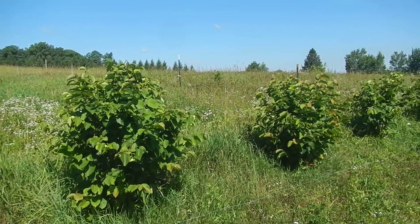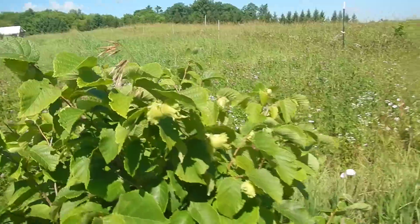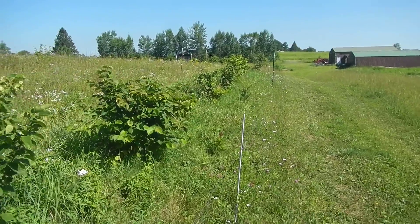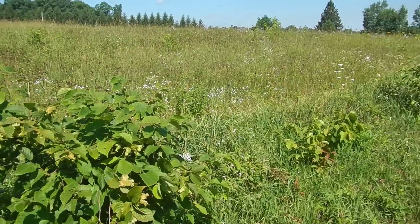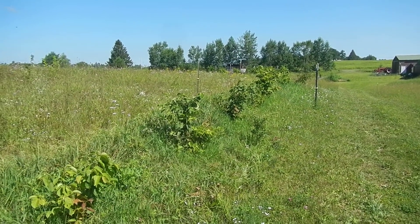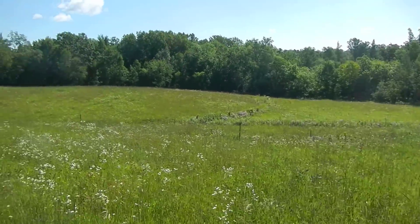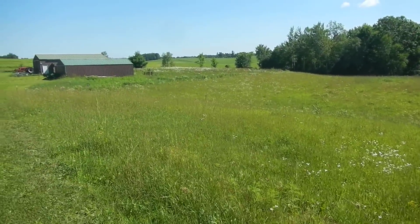These here are hazelnuts which are producing right now — they've been here five years. They're planted on a swale, which is an Australian method of drought remediation. So we're not only capturing carbon, we capture rain and distribute it around different parts of where we are grazing animals.